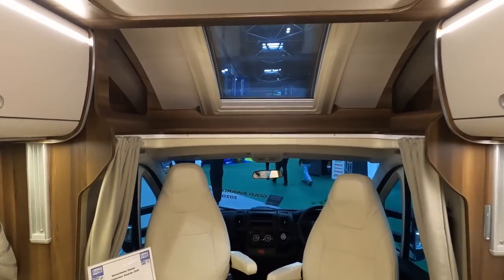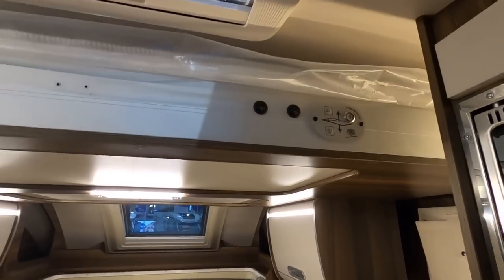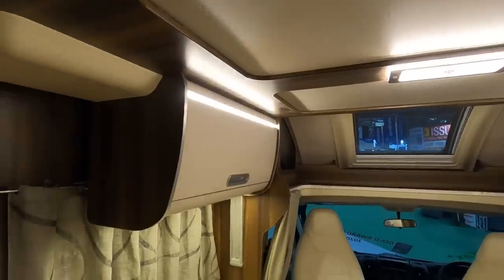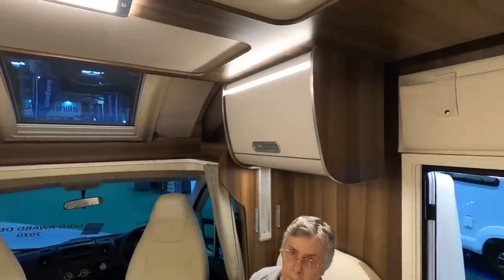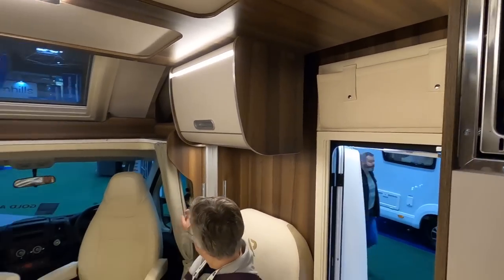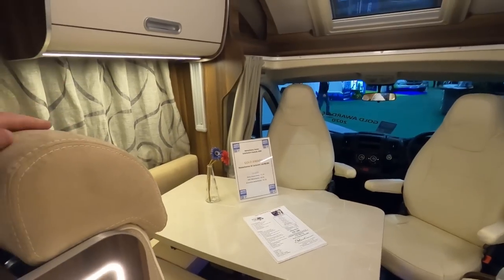That's quite nice in here - very bright. Electric drop-down bed. People always ask me if they can ask them to put the electric drop-down bed down, but I don't think they like doing that because of the battery. It comes down, but presumably the battery is behind these travel seats.